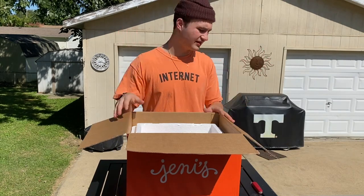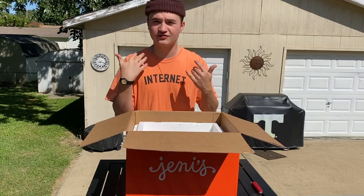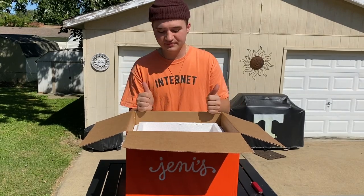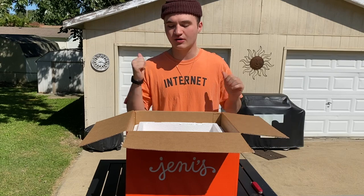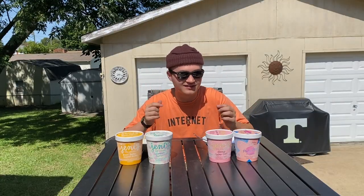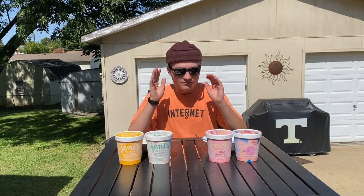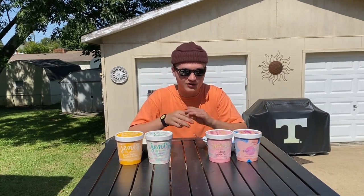And that's everything that came in the box. I'm going to put these in my freezer to let them thaw out so I can get a taste test going. So I'm putting these in for the recommended two hours — and we are back outside, wearing sunglasses because it is ridiculously bright out here.